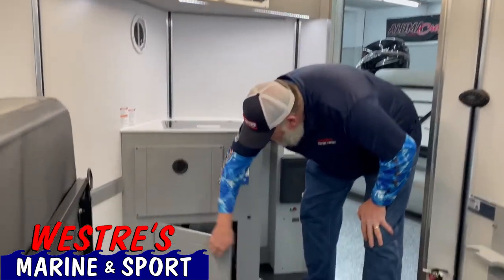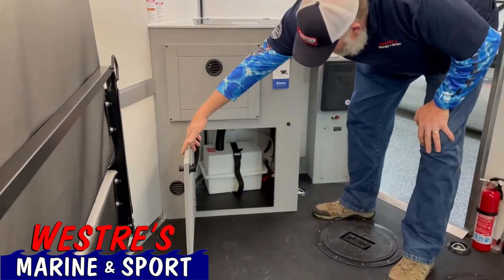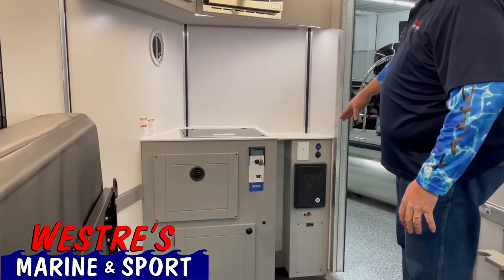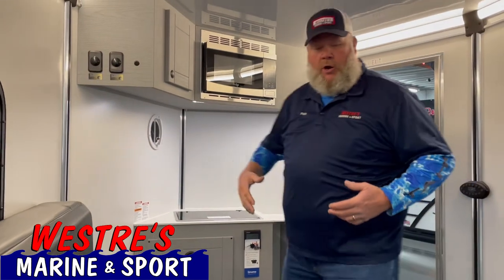More storage down here. Your battery goes down there. The fuse box is right here. You've got your entry door. This is a very simple unit. We've got two of them — one with the couch, and another one that's got the bunks in the back.